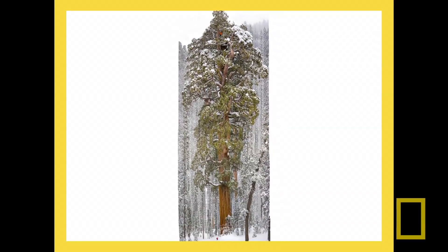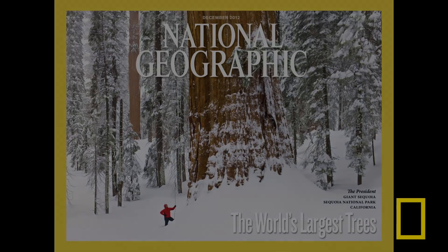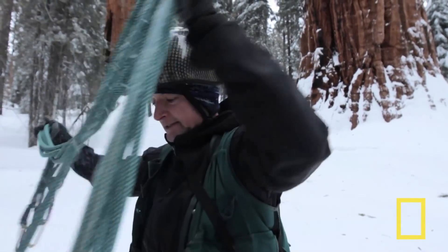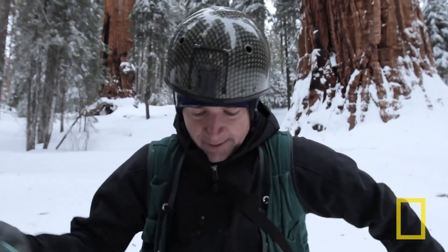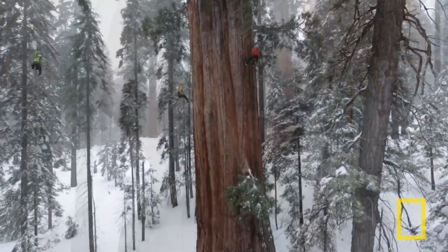Now these guys that I work with in these trees, they are obsessed with these trees. I think it's not only the largest living thing but the fastest growing. And I think it's about 3,000 years old, and it's glorious.